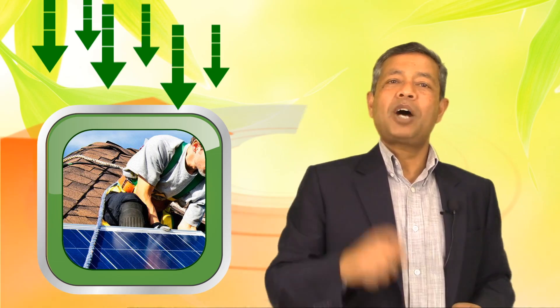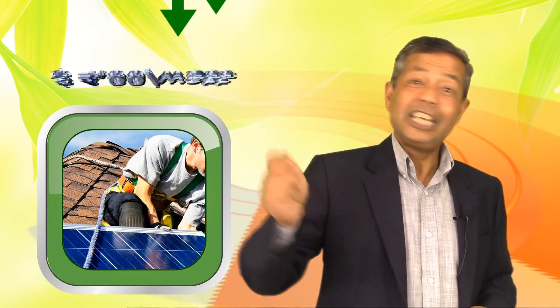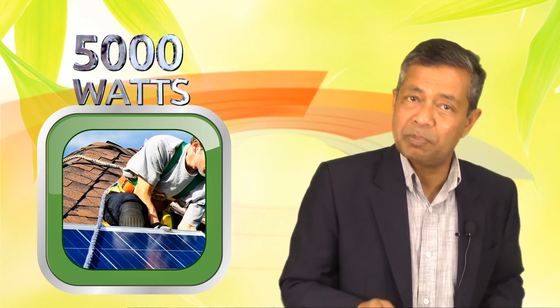These credits or rebates are applied towards your solar panel installation cost. When done properly, those credits or rebates can significantly reduce your cost per watt. After deductions are applied, the installation price comes down significantly to about $1.60 per watt instead of $4 per watt. If you decide to go with a 5,000-watt solar panel system, your net investment might be as little as $8,000 instead of $20,000.